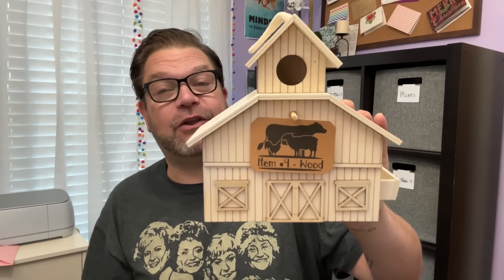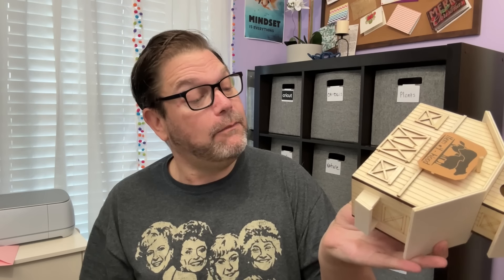I almost want to keep it like it is because it's pretty. So this is challenge item number two, which is SC — sender's choice. Remember, it's early here. I just dropped the challenge item. I hope it doesn't break. I'm grabbing it with my toe. Challenge item number four needed to be made of wood, and she sent me that cute barn. This is actually really cute.